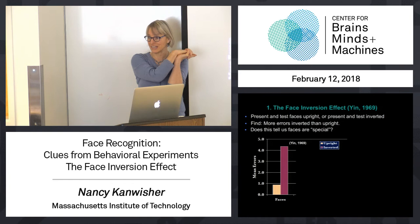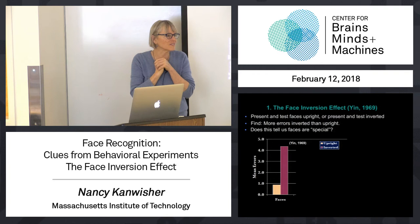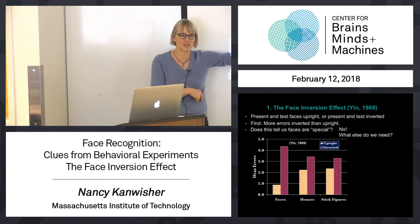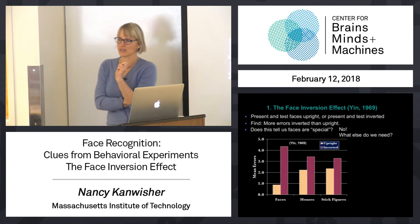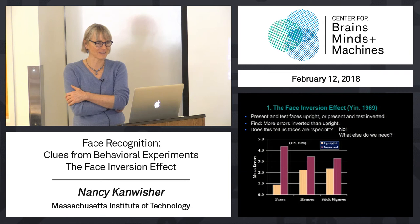Now, does this tell us that faces are special? You first see this and think, that's interesting, that sounds diagnostic. But you have to show that it's diagnostic — you have to do the same thing on other classes of stimuli. If you want to use this as an argument, not just to say that our representation of faces is orientation sensitive, but to further ask does that make faces different, we have to test other things. And of course Robert Yin did that. He found an inversion effect for houses and stick figures of bodies, but it was smaller. It's just a larger inversion effect for faces than other things.